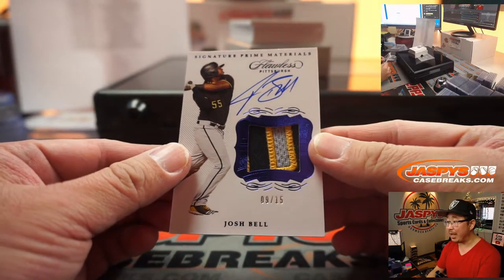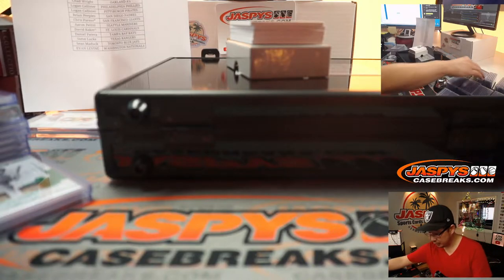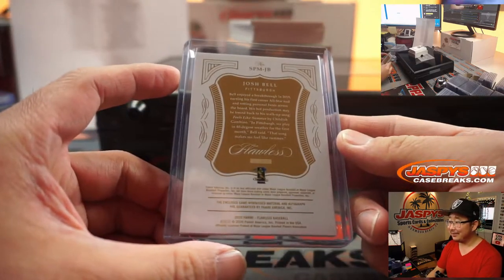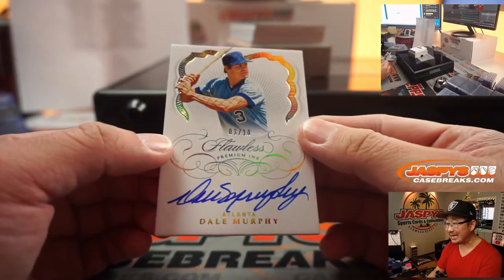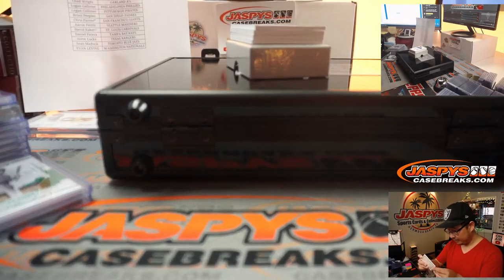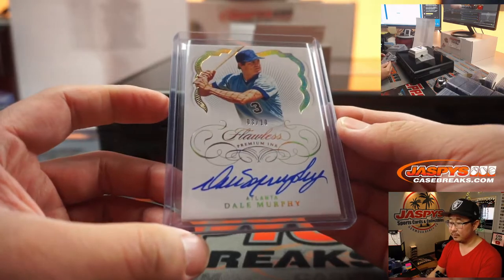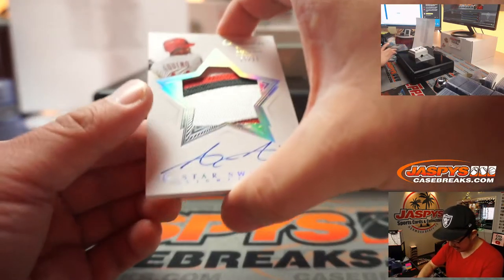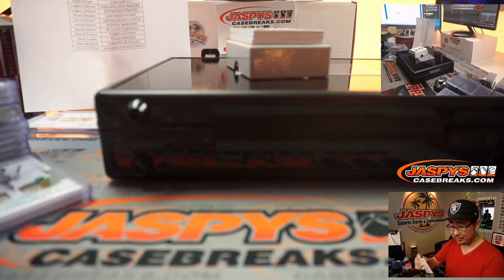Three color patch and autograph, Josh Bell — going to Logan and the Pirates. He's got both Pennsylvania baseball teams. More for Matt Medlin and the Braves — three out of ten, Dale Murphy. Another star swatch signature, 17 out of 25, Aristides Aquino — three color patch and nice autograph too. Kurt Disser with the Reds — maybe less sad if that randomizer works out.